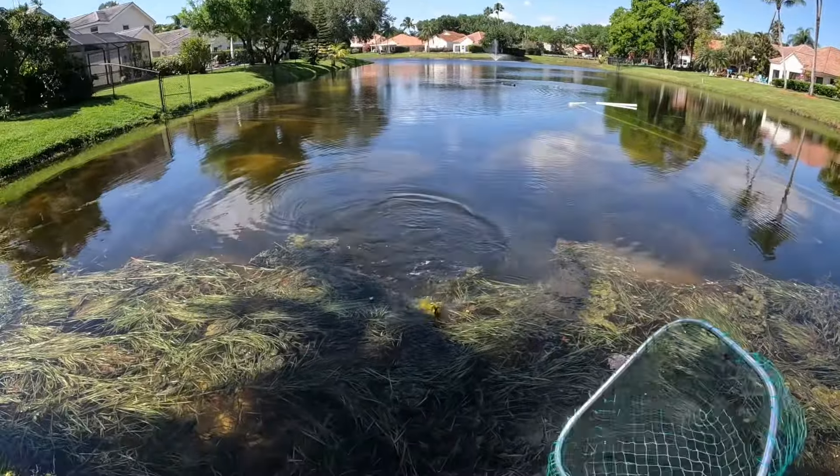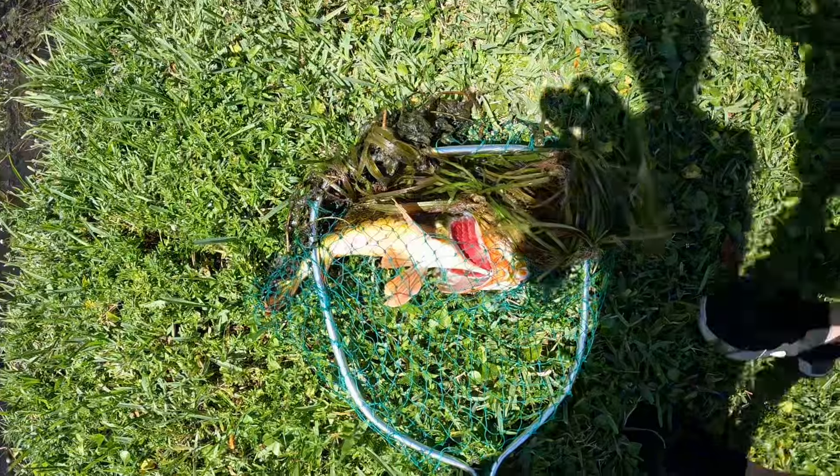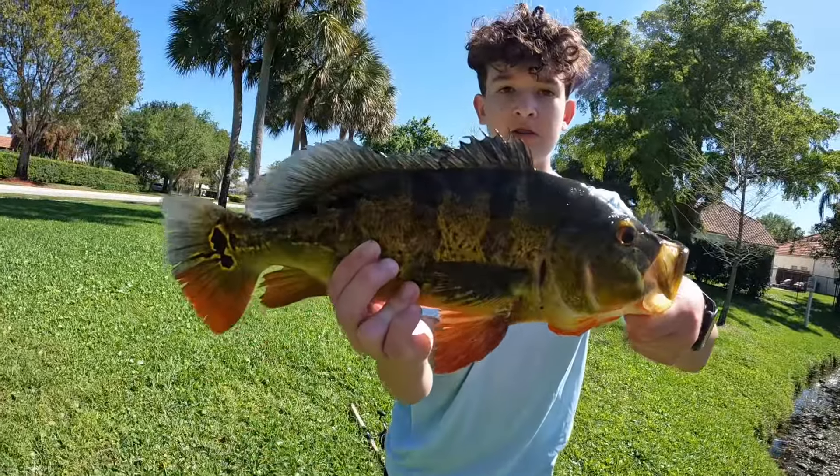There you go. Look right there — you guys can see there's a peacock right there. As I turn off the camera, we catch one. He's all in these weeds. Got him! He's all weeded up. It's a nice one, if you guys can see him through the weeds. It's a nice one here. Let's get this guy back.